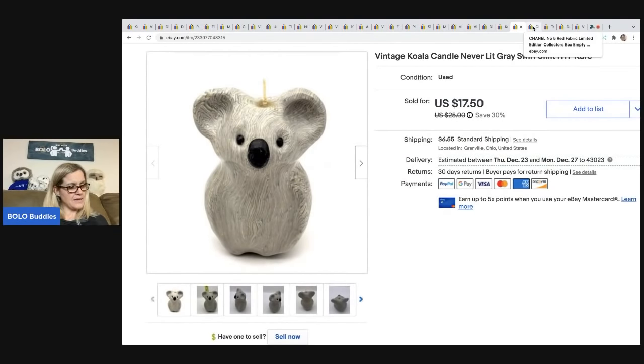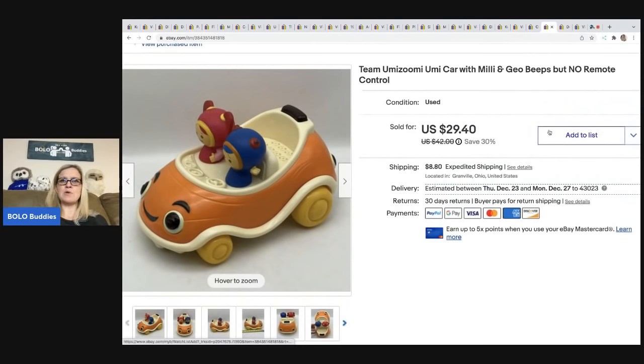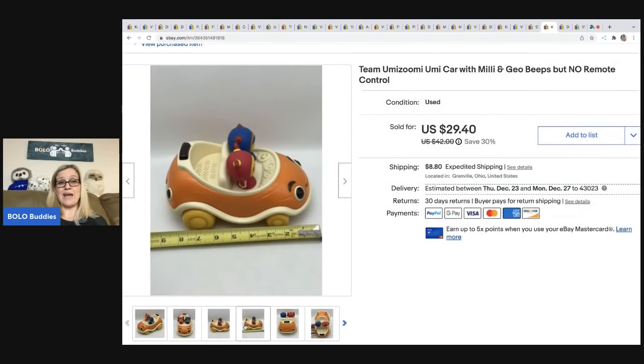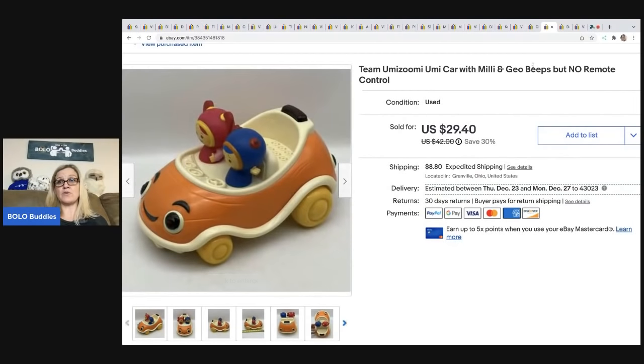This is a Team Umizoomi car — the other one I showed you was a single remote, but this is the car without the remote. So whoever bought it either already had the remote or planned to buy it separately. Anything Team Umizoomi I pick up because it always does well. Even without the remote I still sold it for $29.40; the buyer was all in for $42.35, and I got it at a garage sale for a dollar.